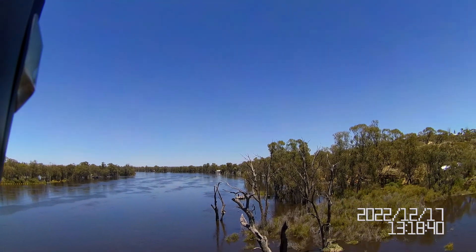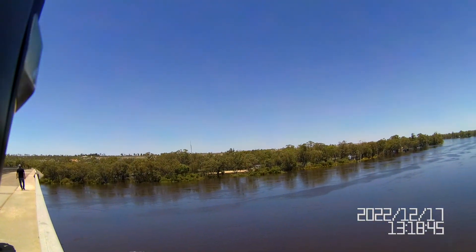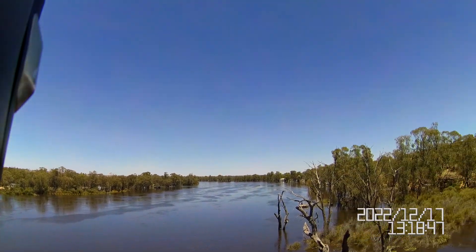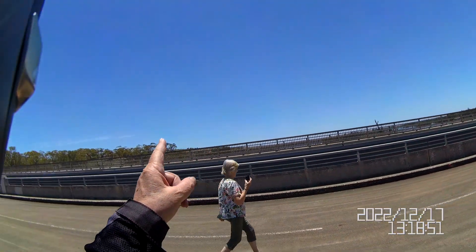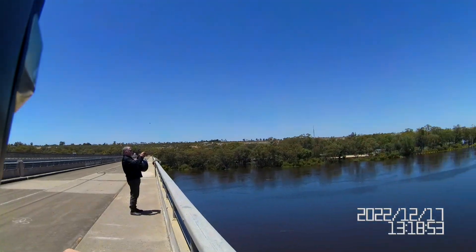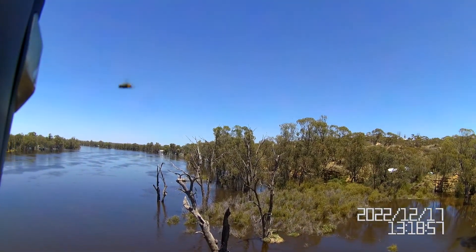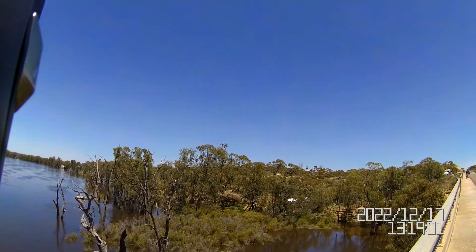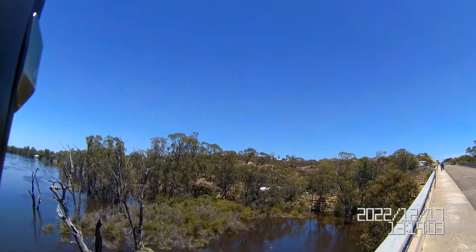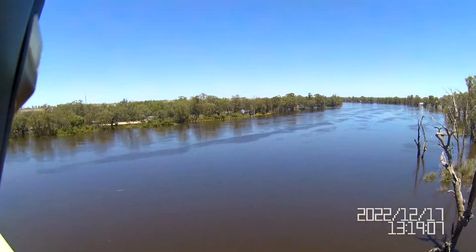Well fellow YouTubers, this is from the old bridge at Blanchetown. The new one is just over there — that's the new bridge, this is the old bridge. And that gives you a bit more of a view of the river up high and the flow. It's flowing fairly quickly.